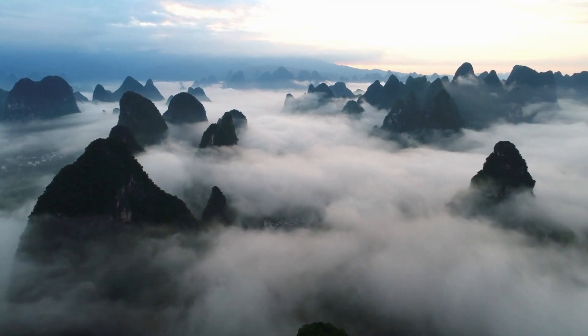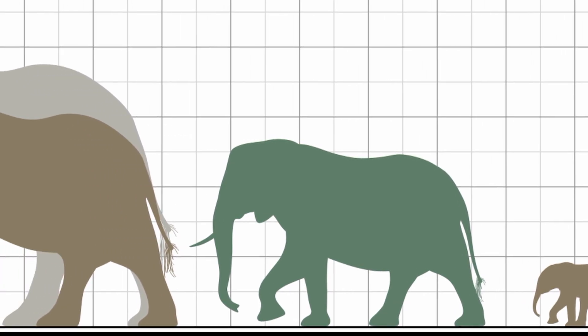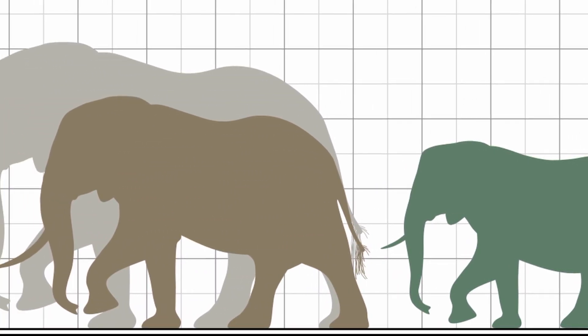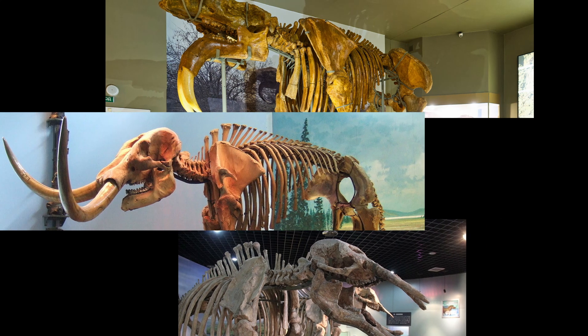The fossil record hints at extinct types of elephants ranging from pygmies to those exceeding the size of modern African elephants, and body shapes with strange tusks that seem to be straight out of a work of fiction.